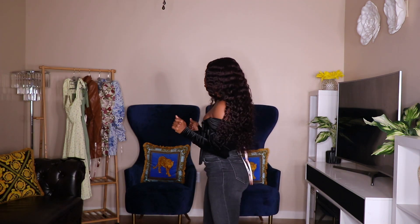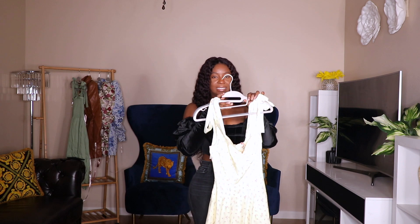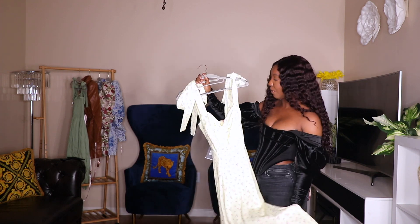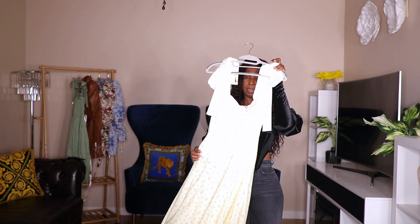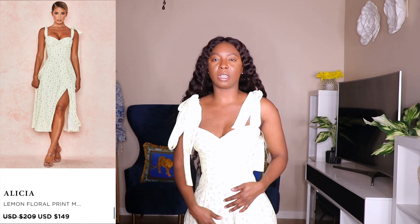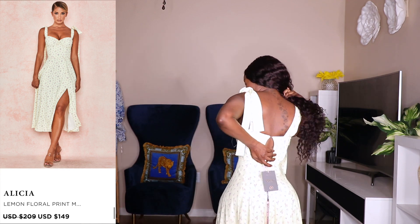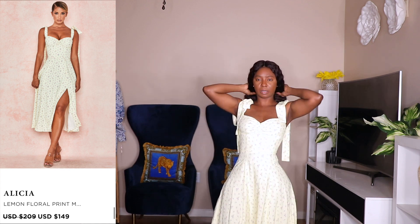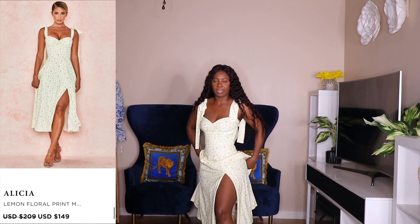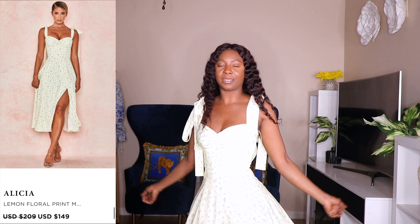Now on to the dresses from House of CB. My first dress item is this yellow mini dress. It has a split and a tie detail — you tie it up. I'll try it on so you guys can see. I couldn't zip it all the way up in the back by myself, but this is the dress. I love the flowiness of it — the color and the feel are awesome.